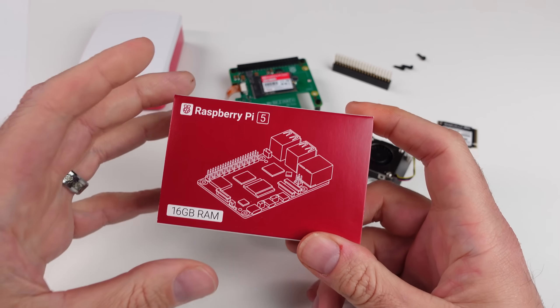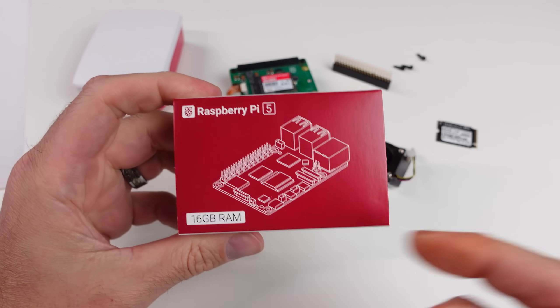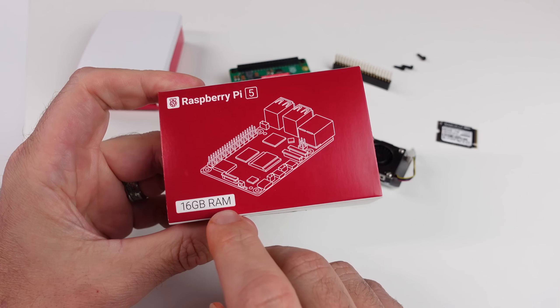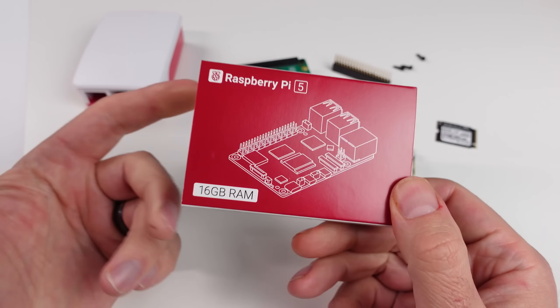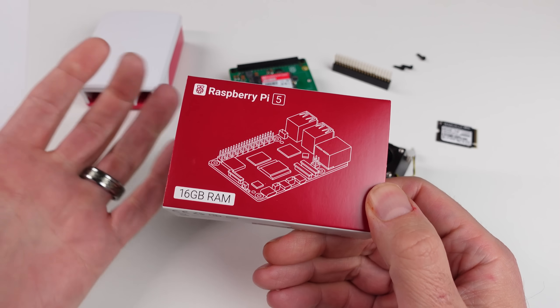I've loved the Raspberry Pi for a long time, and today we're going to be taking a look at the newest one to come out, the Raspberry Pi 5 16GB RAM variant. This just released, and it is probably the most expensive Raspberry Pi that has ever released.